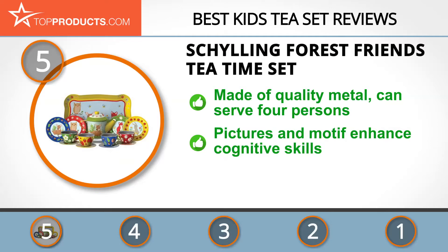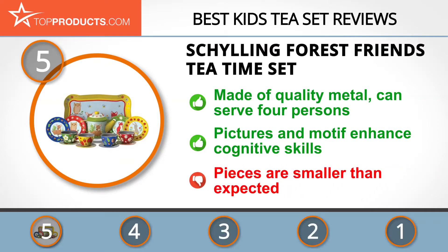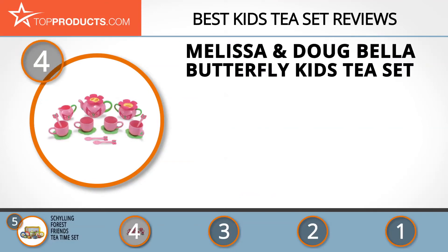Ignite your child's imagination with the Schylling kids tea set. It's made of top quality metal and designed in a classic forest animals theme. The 15-piece set is adequate for a party of four, which encourages group play. Children learn good manners, friendship, and communication as they play, and the pictures and motif enhance their cognitive skills. Although this is a great tea set, the pieces might be smaller than expected.